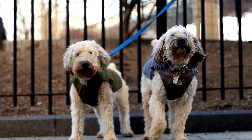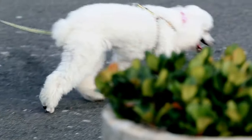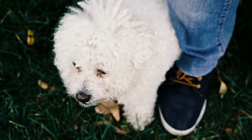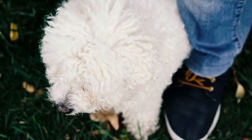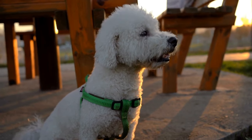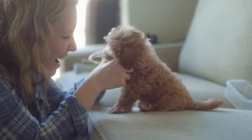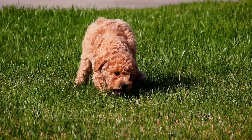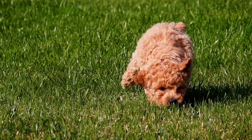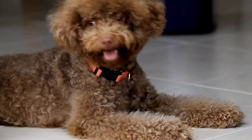Bathing is another important grooming technique for your poodle. Use a mild dog shampoo and warm water to give your poodle a thorough bath, making sure to rinse off all the soap properly. After bathing, gently towel dry your poodle and use a blow dryer on a low heat setting to finish drying their coat. Maintaining their iconic poodle haircut is crucial to their showstopping style. Regular visits to a professional groomer can help keep your poodle's coat in shape. The classic poodle haircut includes shaving the hair on the body short while leaving the hair on the head, ears, and tail longer. This unique haircut not only adds to their charm, but also helps highlight their elegant appearance.